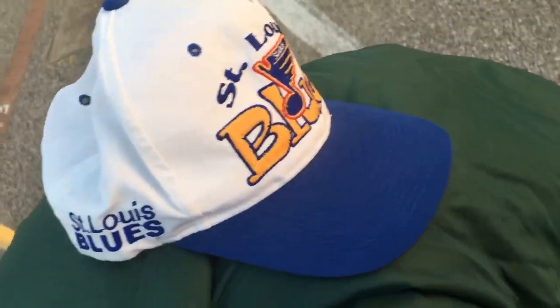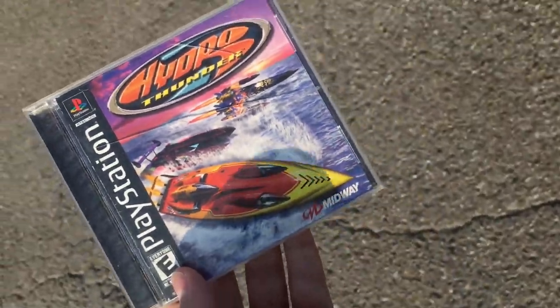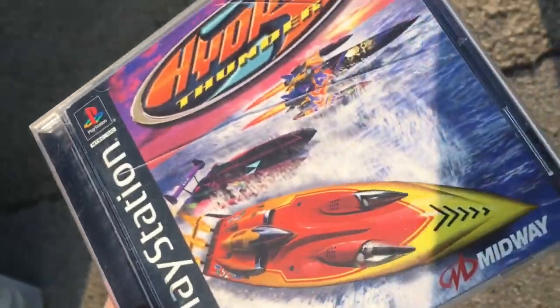St. Louis Blues snapback, paid five bucks for it - pretty dope, you got the logo on the back, number one two on the back, not too bad for five bucks. Classic Chuck E. Cheese title, paid five bucks, complete, great shape too. I just posted a picture yesterday on my Facebook from my shoe collection from like three years ago, 2017, and there was one shoe in that picture that I said I regret getting rid of.